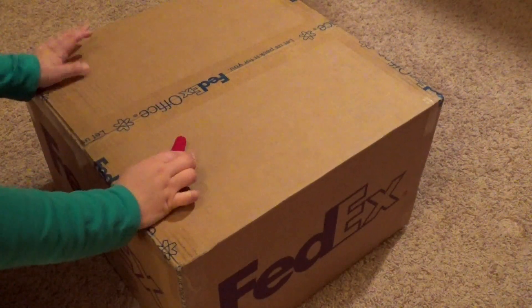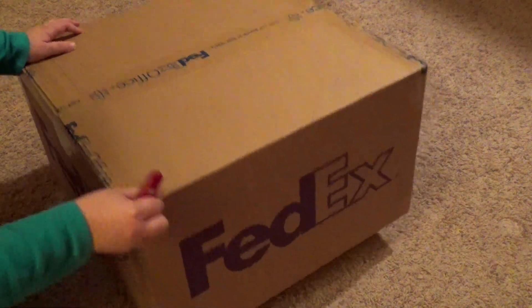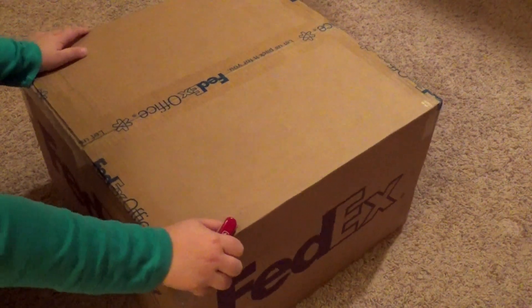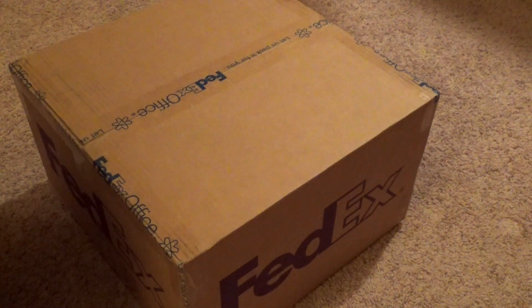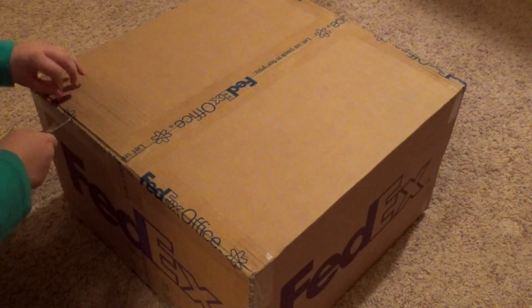Hey guys, Brickween here, and I have something awesome to unbox for you guys. Warner Brothers was kind enough to send me this whole box full of stuff from the Lego Batman movie. So why waste any time? Let's see what we have in the box.